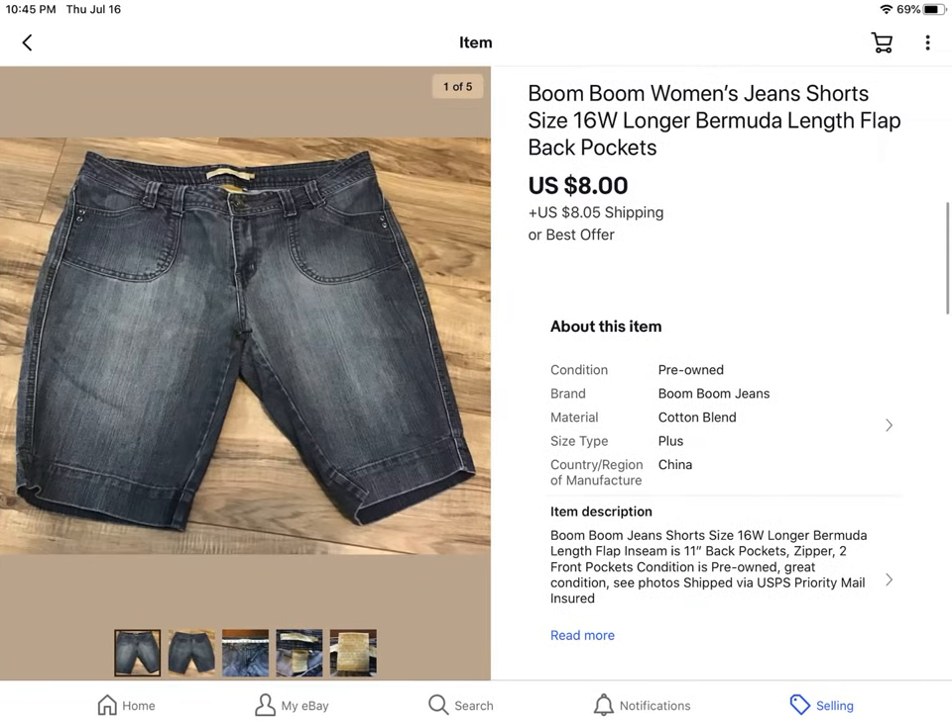These were some Boom Boom Women jean shorts. They are getting up in the plus sizes, at $16, and I took a best offer of $8 plus shipping.